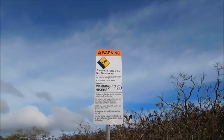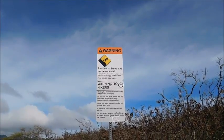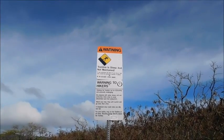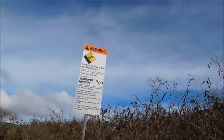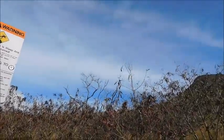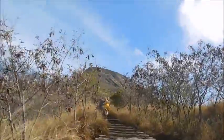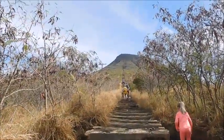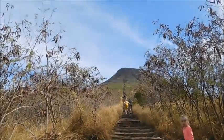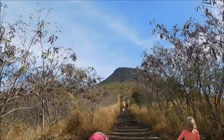Today is November 24th, which is Thanksgiving Day in Hawaii, 2016. By popular demand, we are going to show you the Cocoa Crater Stairs. This is going to be our Thanksgiving video — it's a series of 1,048 stairs to the top of this hill. We'll be leaving shortly.